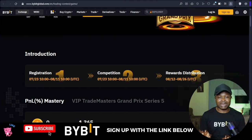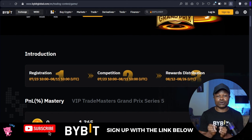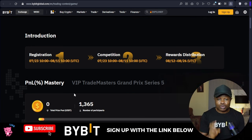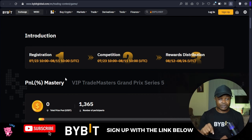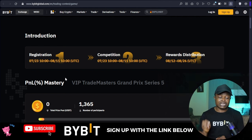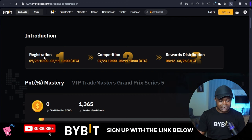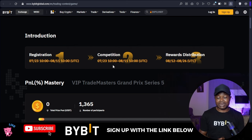To participate is very simple. Since it's a sub account challenge, you need to create a sub account — you don't trade with your main account. Once you create the sub account, come to the registration page. I will leave the link in the video description. Log into your account and register. If you don't have a Bybit account already, you can sign up on that page, then start trading with that sub account.